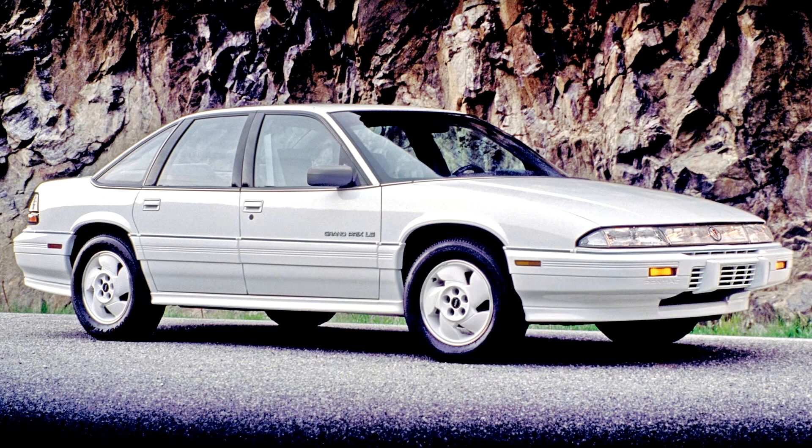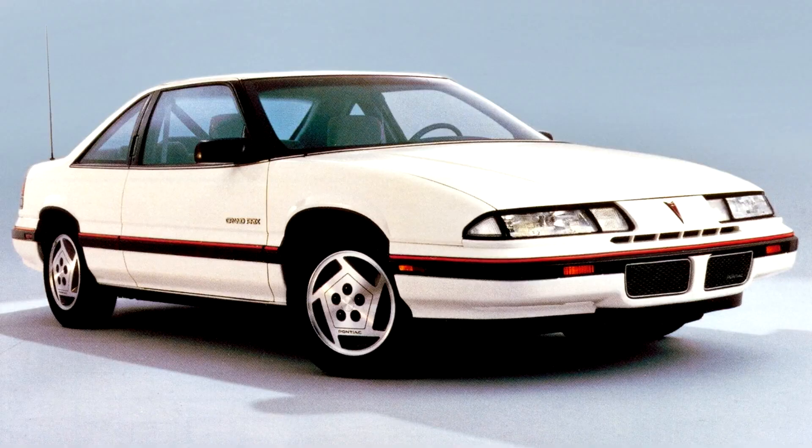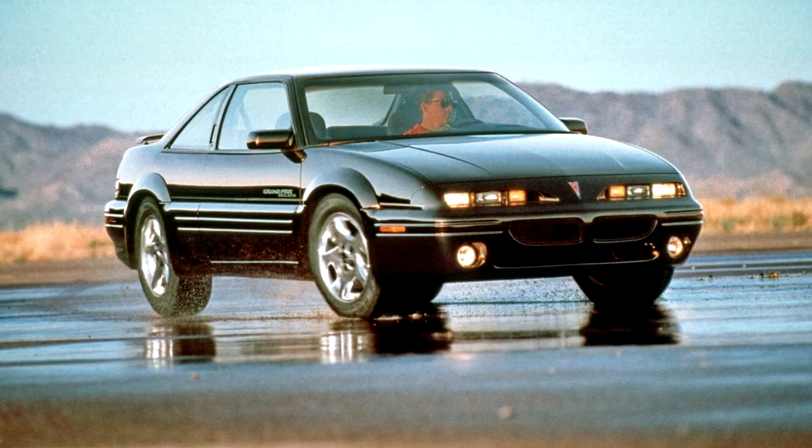The 2.8L V6 engine was discontinued, while the 3.1L engine gained widespread availability in a standard 5-speed manual transmission. For 1991, the Grand Prix Turbo Coupe was replaced by a new GTP version. This model sported a 3.4L DOHC V6 that produced 210 horsepower with a 5-speed manual transmission, or 200 hp with the optional 4-speed automatic. Inside, the GTP was essentially the same as the Turbo. One notable exception was the available optional heads-up display, only shared with the Cutlass Supreme.